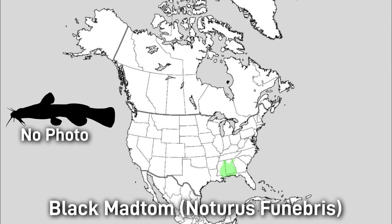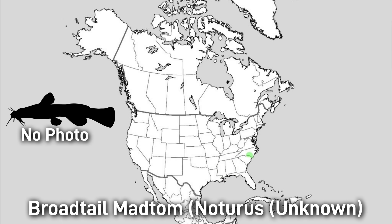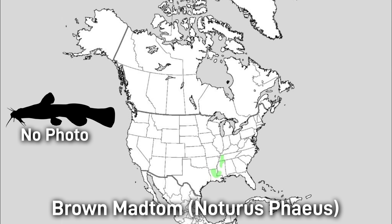The Black Madtom has a solid black to bluish hue with white fin spots. It's around 15 centimeters or 6 inches, found in Gulf drainage streams from the Florida Panhandle to the Pearl River in Mississippi and Louisiana. The Broad-tailed Madtom is pale tan with no body speckles and a dark caudal blotch. It's around 6 centimeters or 2.4 inches, with its range in the Cape Fear and Pee Dee drainages of North and South Carolina. The Brown Madtom is anywhere from light to dark brown with fine speckling and a long anal fin, around 15 centimeters or 6 inches, found in the Mississippi River tributaries and Gulf drainages of Kentucky through Louisiana.